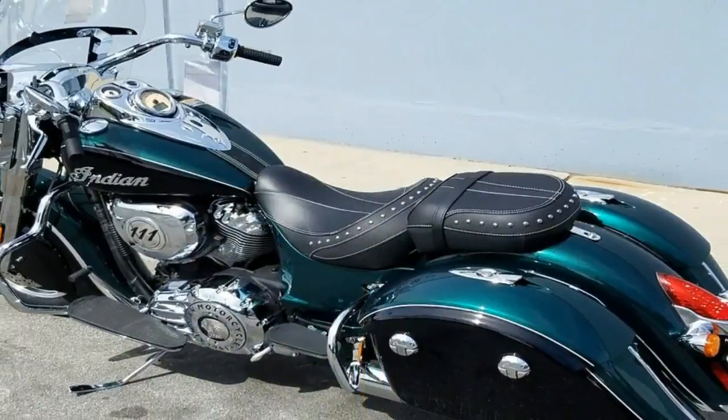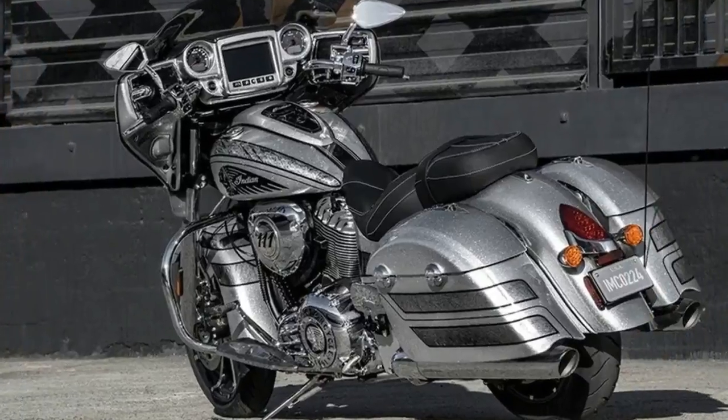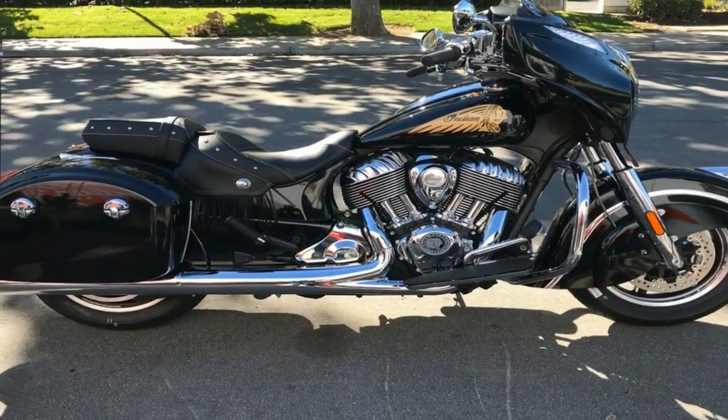The new for 2018 top-of-the-line Roadmaster Elite has a $37,000 starting price that might make you wonder if it's painted with gold — and in fact, it is.